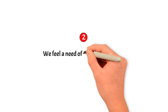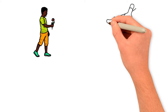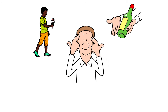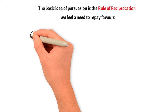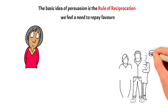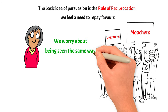Number 2: We feel a need to return favors. Has anyone ever given you something on the street, like a flower or a free sample? Do waiters at restaurants occasionally bring complimentary sweets along with your bill? These gestures might look harmless, but they are actually clever ways to sway our actions. The basic idea of persuasion is the rule of reciprocation — we feel a need to repay favors. If someone helps us and we don't help back, we end up feeling guilty, because as a society we look down on people who don't return favors, calling them moochers or ungrateful.